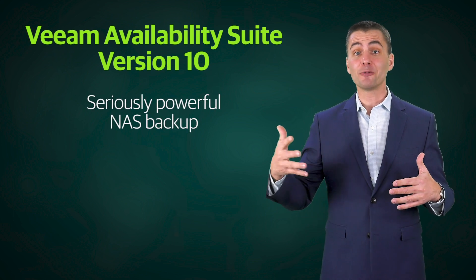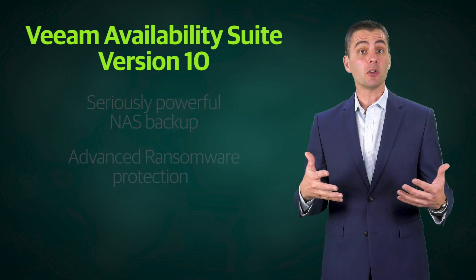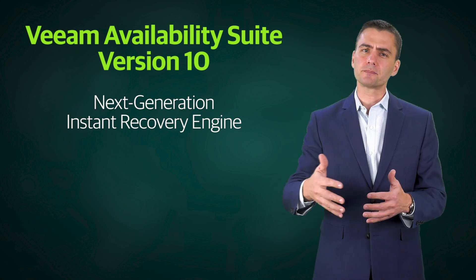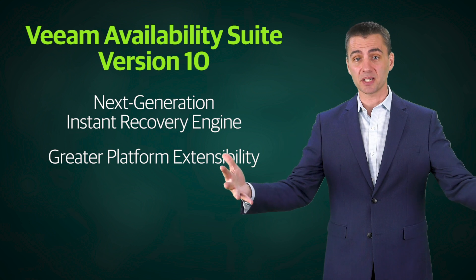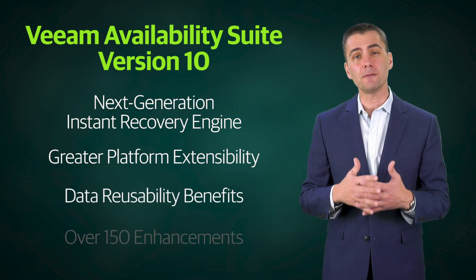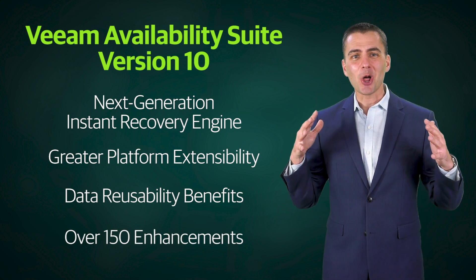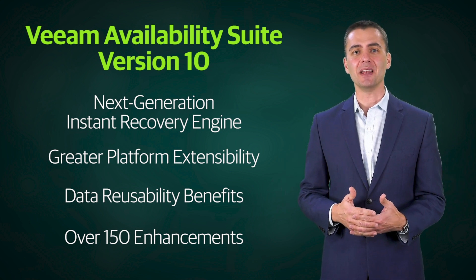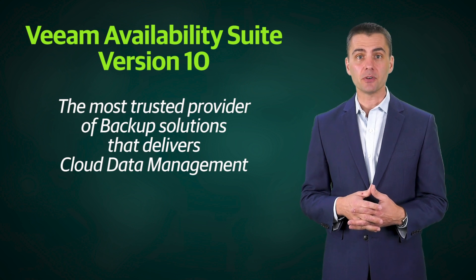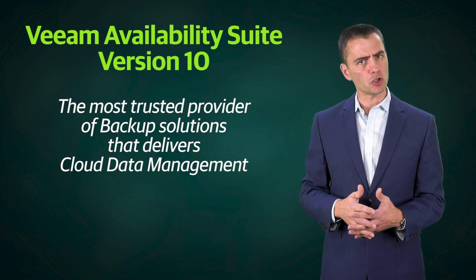Version 10 delivers modern file data protection for NAS and greatly enhanced ransomware protection. It also takes instant VM recovery, which Veeam pioneered years ago, to another level. Additionally, version 10 delivers greater platform extensibility, further data reusability through new APIs, and more than 150 total new features and enhancements — making Veeam Availability Suite the most complete solution for data backup that delivers cloud data management.